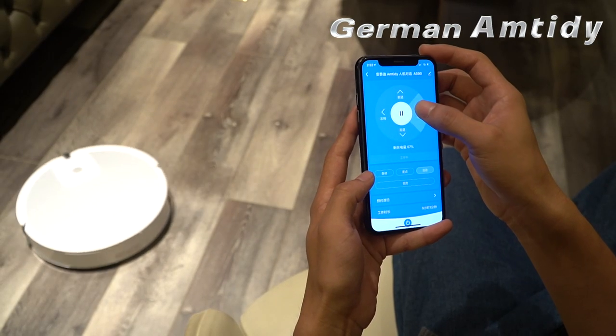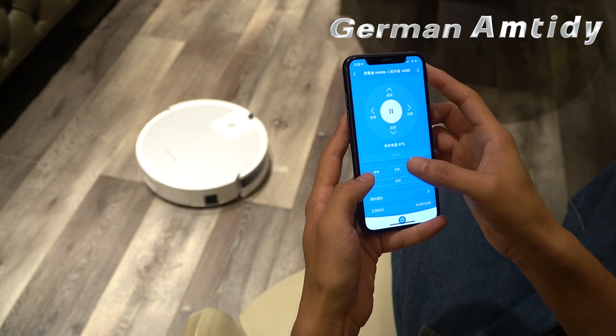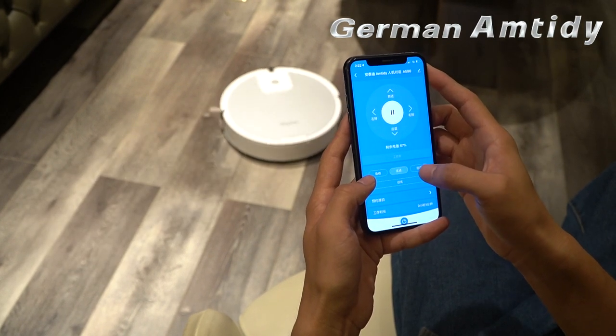In addition to the smart voice box, you can also use the remote control or a mobile app to control the Sweeper and easily start your home life.